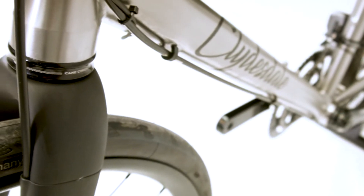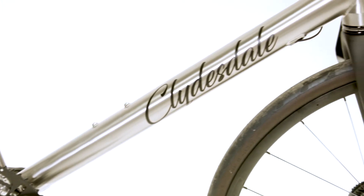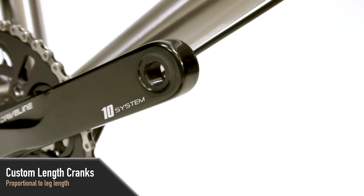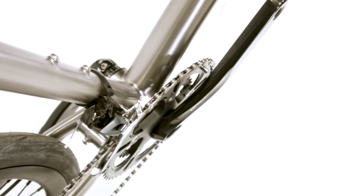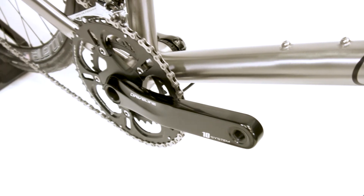Titanium is also a lot lighter than steel and stronger than pretty much every other material available. For optimal performance and efficiency, we believe that cranks should be proportional to your leg length, so each Clydesdale Team bike comes with the right length crank for you. Riding with the proper length crank will make you faster, more efficient, and you'll get more power out of every pedal stroke.